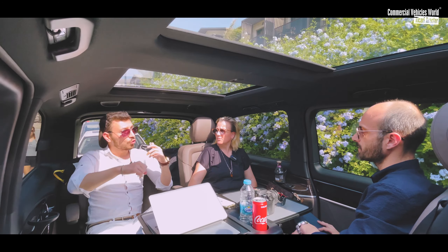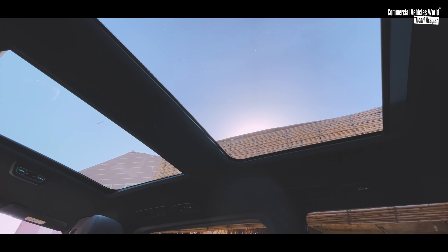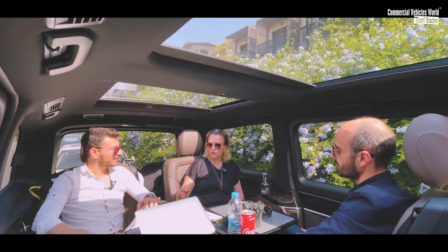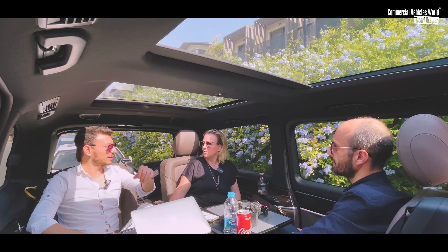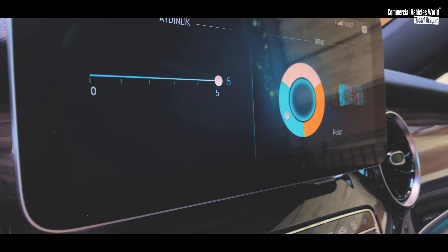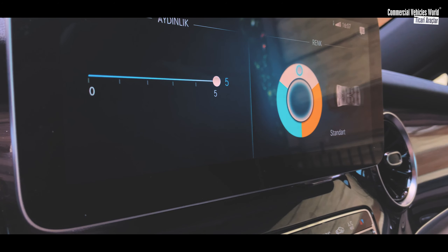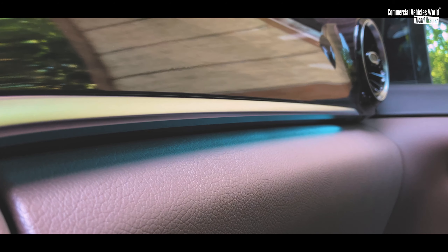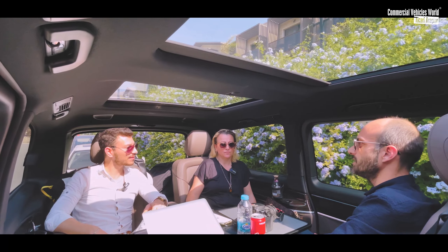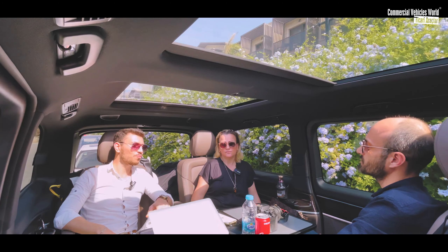Önceki test ettiğimiz videodaki cam tavan sadece yukarı doğru açılıyordu; bu araçta tamamı komple açılabiliyor, çok güzel. Gece arabanın içinde farklı renkler gördüm. Aydınlatmada kaç renk var? 3 renk var: polar, solar ve beyaz. Normal Mercedes'lerde 60'ın üzerinde renk seçeneği varken burada yalnızca 3 tane. En azından 5-6 farklı renk beklenirdi. Mercedes'teki mor renge bayılırım; keşke o olsaydı. Ama turkuaz da güzeldi.